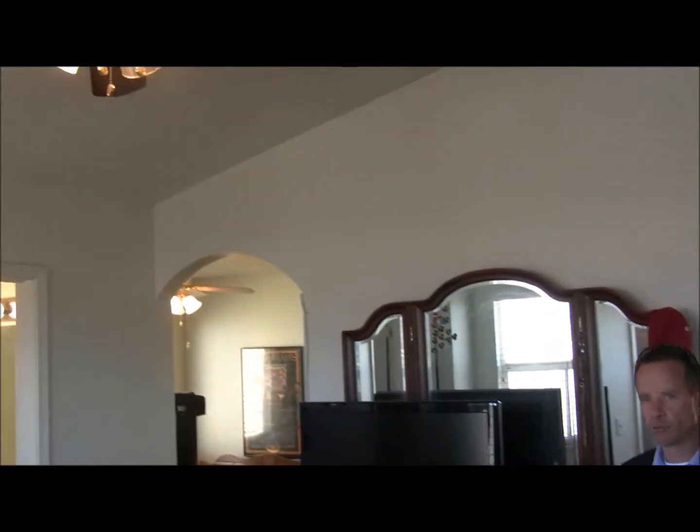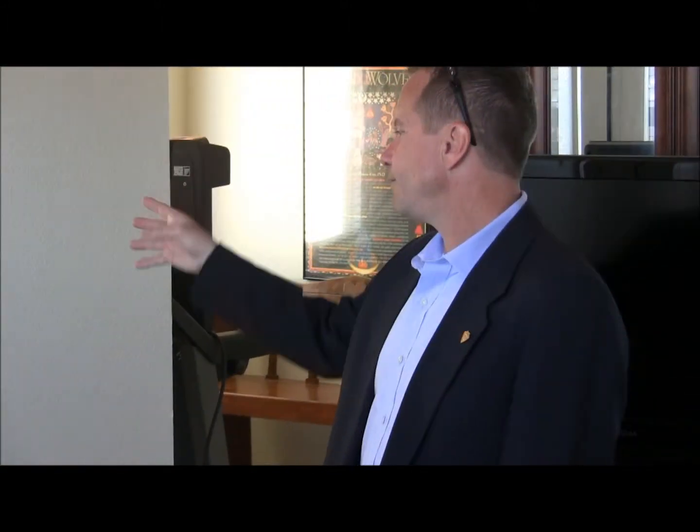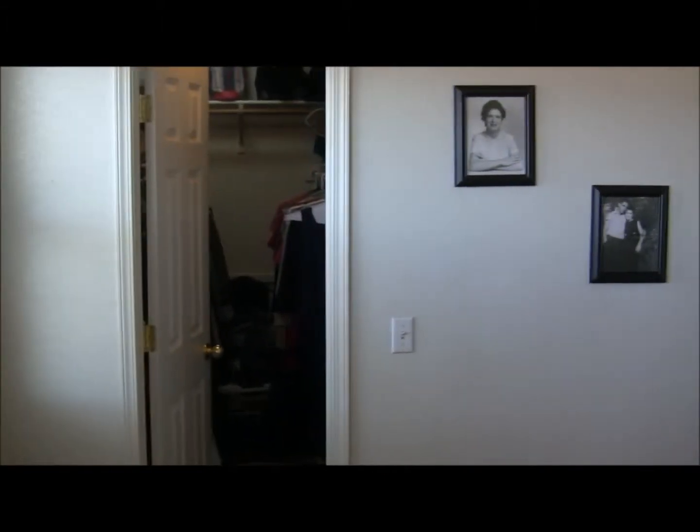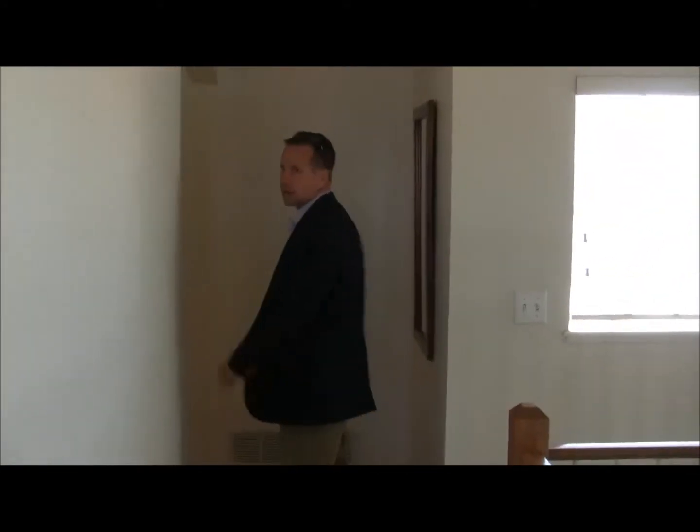Let's head upstairs and take a look at the upper level. Here we are in the master suite — nice high vaulted ceilings. What's really great about this master suite is it also includes a sitting area, and we have a five-piece bath and then a walk-in closet. Great views off the back of Pikes Peak. Then we walk down the hall to the other two bedrooms and a full bath.